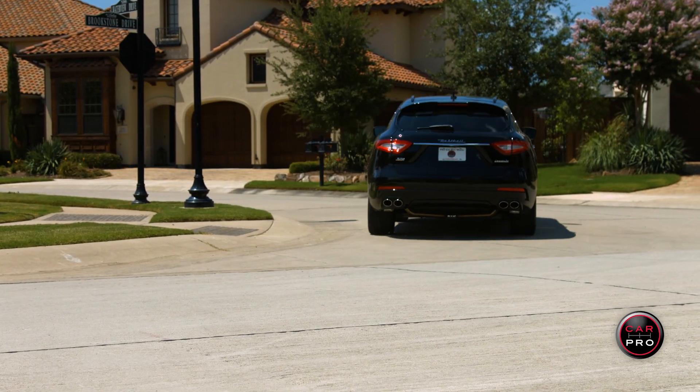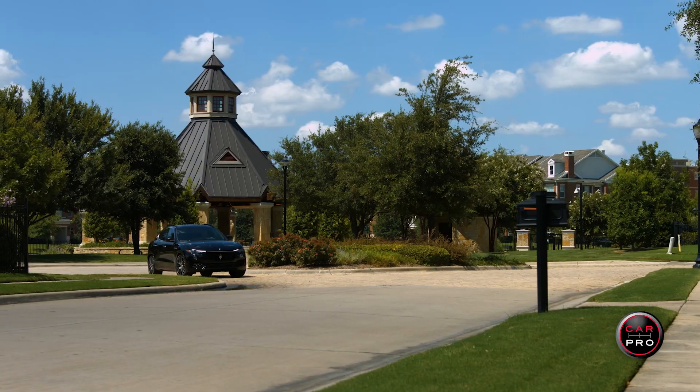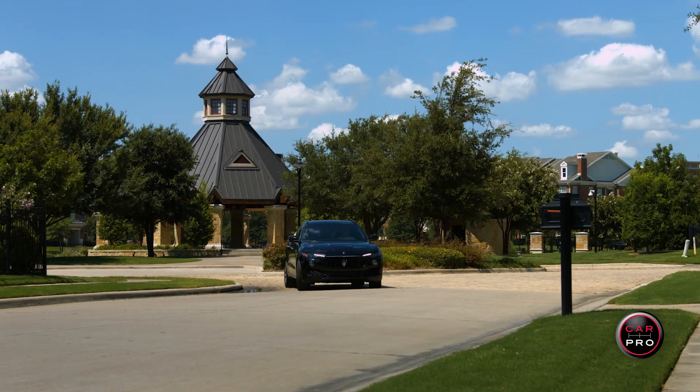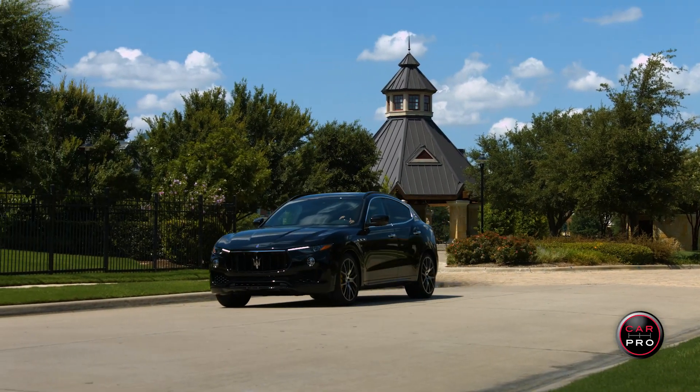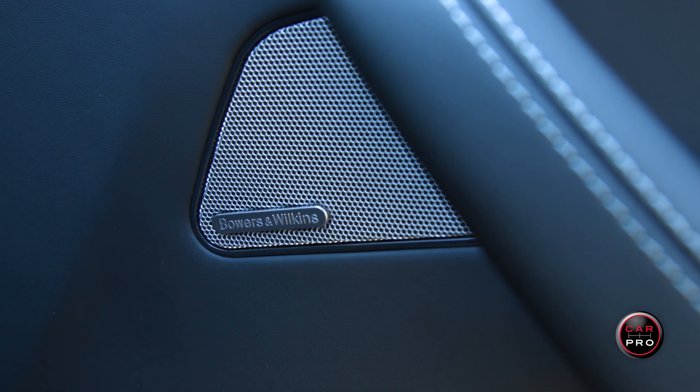$2,080 gets you the sport package and includes the 21-inch wheels, the rear spoiler, 12-way power sport seats, and the sport pedals. Some of the other options include the $5,200 17-speaker Bowers & Wilkins surround sound system with 1,250 watts. The carbon fiber trim runs $2,850, the steering wheel sets you back a grand, yellow calipers are $300, air-conditioned seats are $900, and power rear door glass screens cost $450.